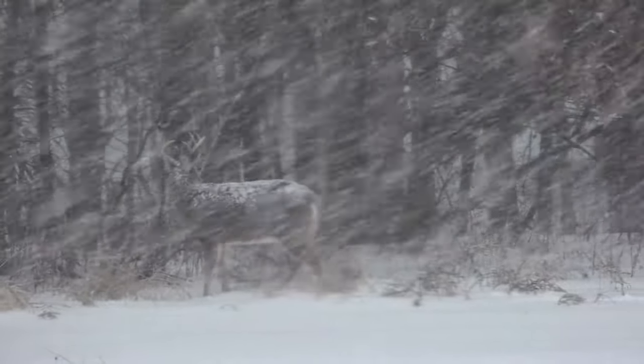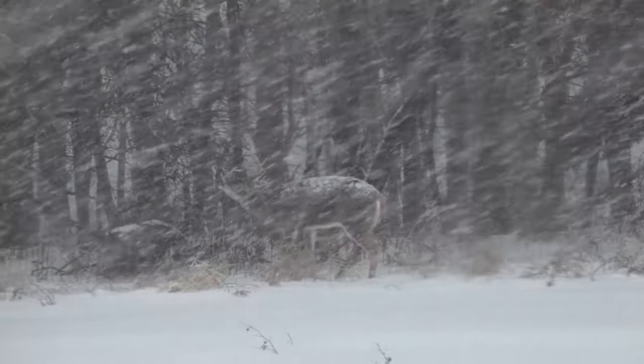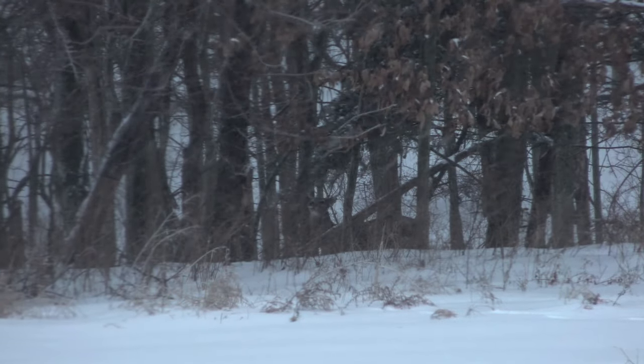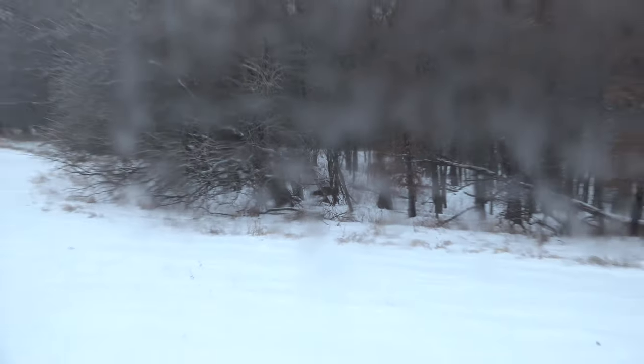There's two — there's one right there, there's two — and then there's one right there, straight ahead of me, down in the field. In the end, Emily did not fill her late muzzleloader tag. The best part of the Chubby story is we ended up finding his shed set later in January that year.